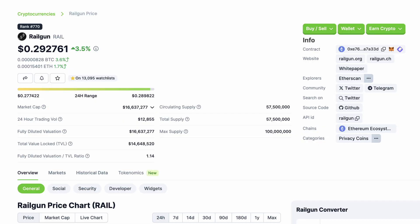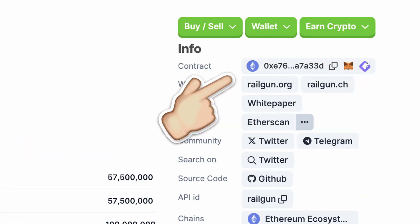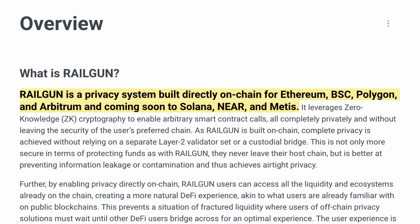It's a pretty straightforward project. However, their tokenomics were pretty confusing, at least to me. Rail itself is an ERC-20 token. In their overview from their docs, you can see that it's a privacy system built directly on-chain for ETH, Binance Smart Chain, Polygon, Arbitrum, and soon Solana, Near, and Metis.